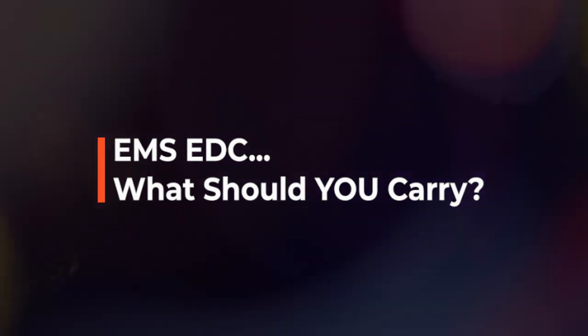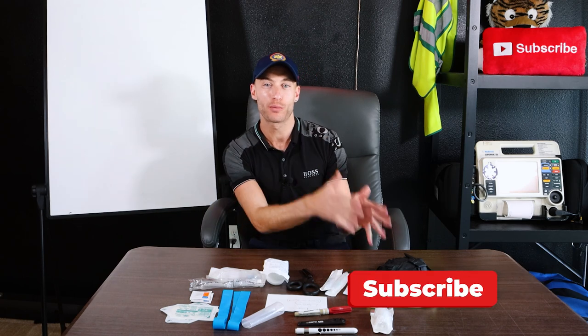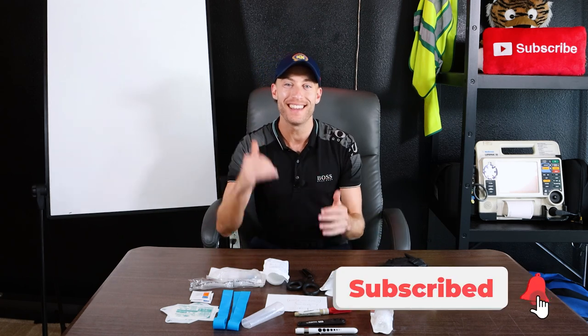In EMS, we have so many pockets. What do we need to actually carry? What did I carry my first day as a paramedic? Hey everyone, Evan the Paramedic Coach here. Smash that like button down below, hit subscribe, and let's get into this EDC.